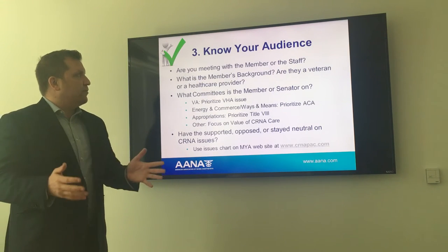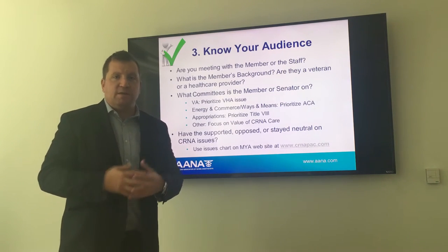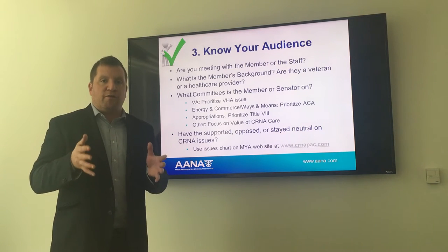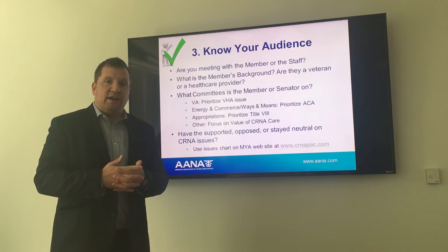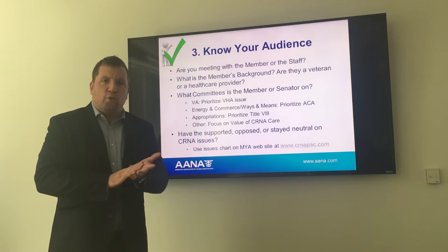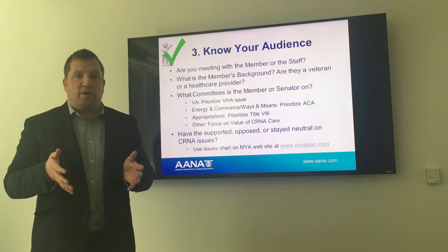Know your audience. Are you meeting with the member or the staff? What is the member's background — are they a veteran or a health care provider? What committee are they on? If you're meeting with someone from the House or Senate Veterans Affairs Committee, you'll obviously want to touch on the full practice authority issue. If you're meeting with Energy and Commerce or Ways and Means on the House side, or Senate Finance or HELP Committee on the Senate side, focus on the repeal and replace efforts. Stress provider non-discrimination and the value CRNAs bring to any meaningful health care delivery system reform.